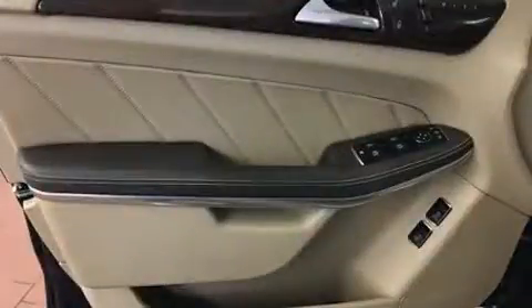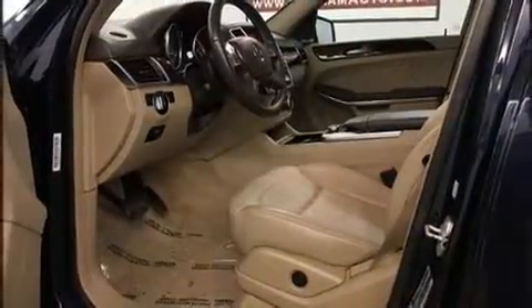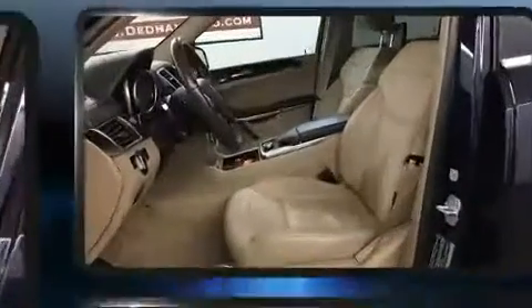All of the premium features expected of a Mercedes-Benz are offered, including a tachometer, a leather steering wheel, a built-in garage door transmitter, a power liftgate, and power front seats.